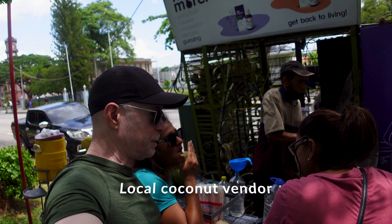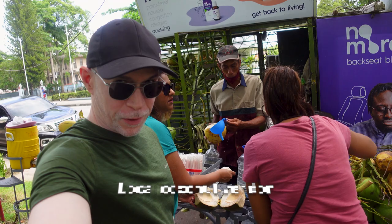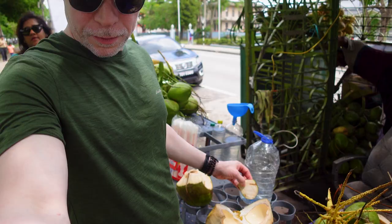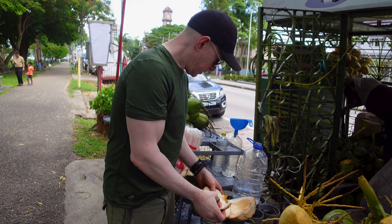So we just hooked up with our tour guide, Nicole. The first place she brought us was to one of the coconut vendor stands right around the savannah. So we are going to have some coconuts — basically lunch.